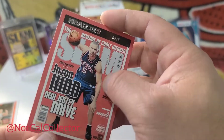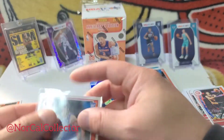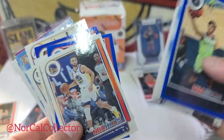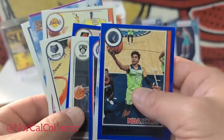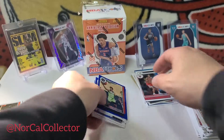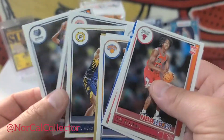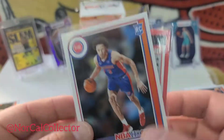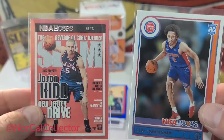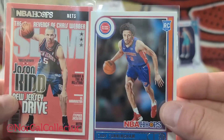Let me go over the highlights real quick — just the rookies and some of the good vet cards. LeBron, another Skyview, purple, Pure Players, rookies — that's a pretty clean little insert right there. But the highlight is probably the Cade Cunningham base and then the slam. The hollow? No chrome on there. But there it is you guys. We are out — peace.